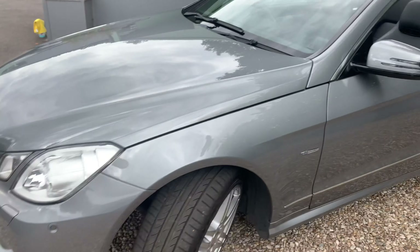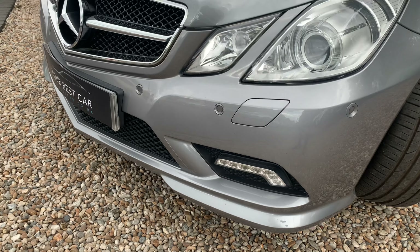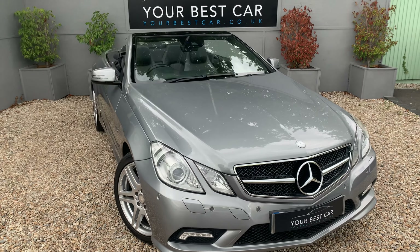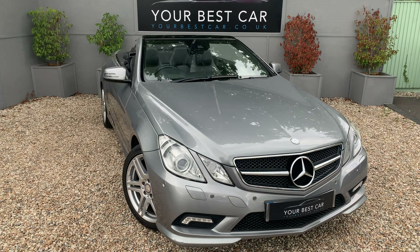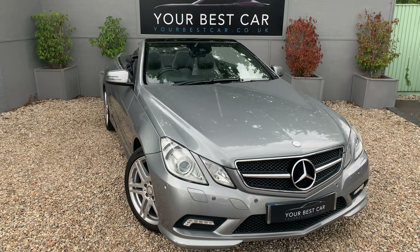It looks fantastic — what a car to be a driver of! Hopefully that's given you a good idea of the car. Full Mercedes-Benz history on this one as well, so very, very well looked after. Do have a look through the description, and do get in touch for any further information you may need. The number is 01580 712 115. Bye for now.